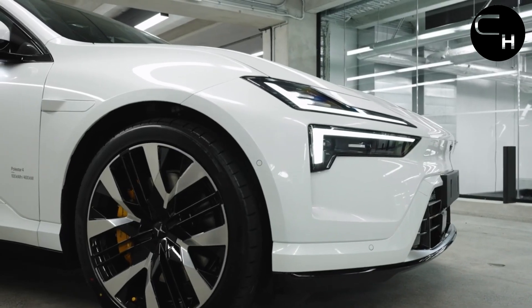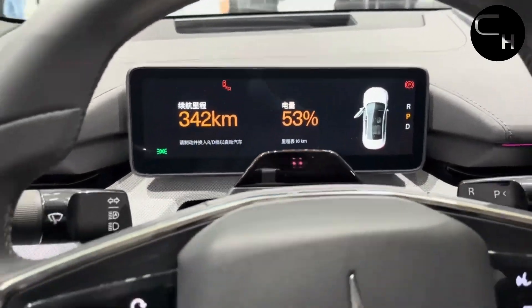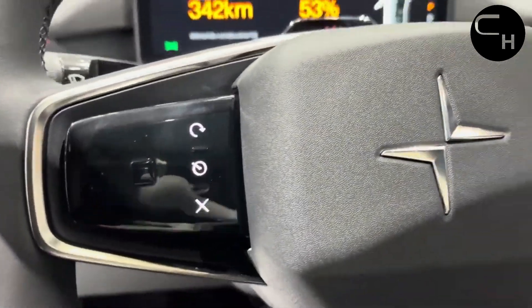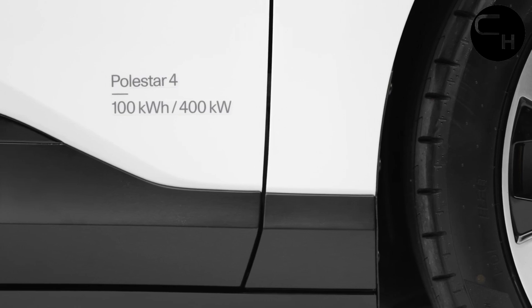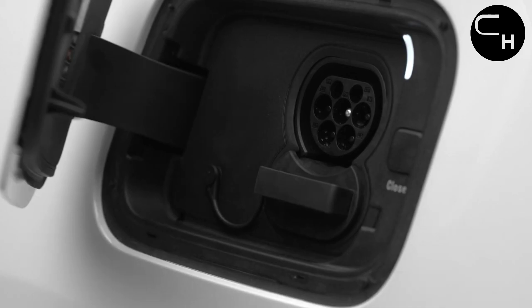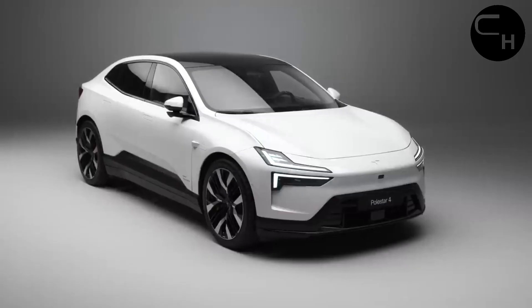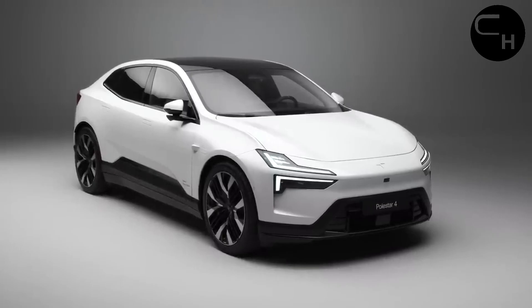Equipped with a substantial 94 kWh battery pack, the vehicle can be charged at speeds of up to 200 kW on a DC fast charging connection. According to Polestar's estimates, it's possible to replenish the battery from 10 to 80 percent in just 30 minutes, provided you have access to a charging station operating at its maximum capacity.